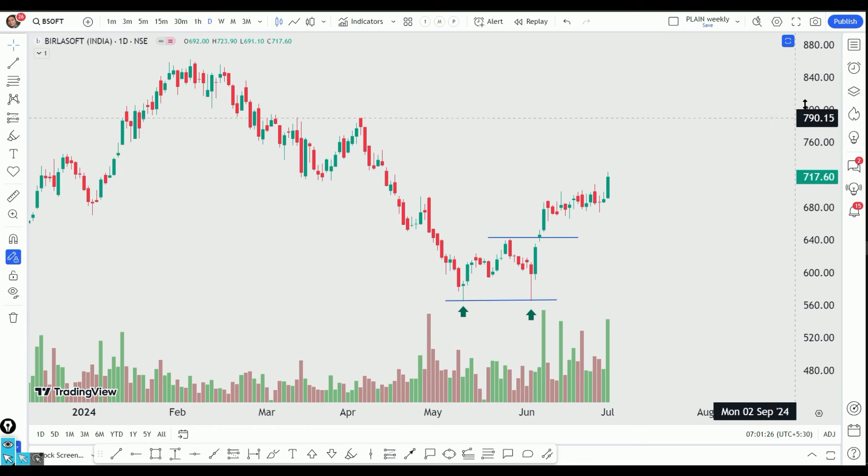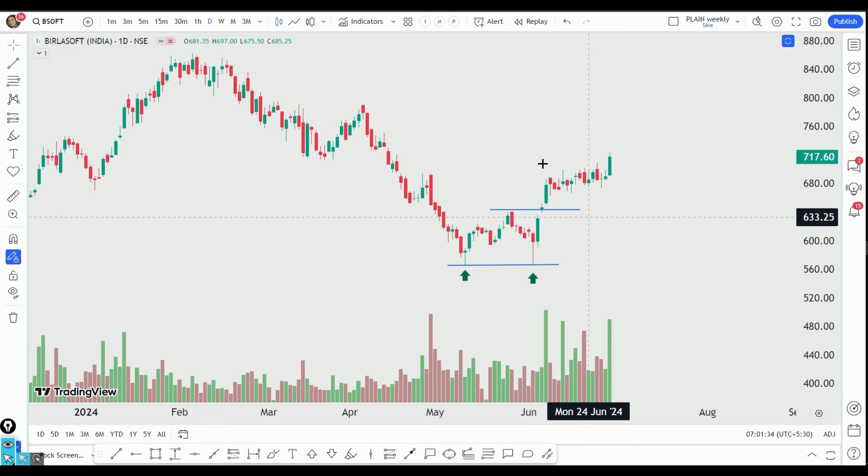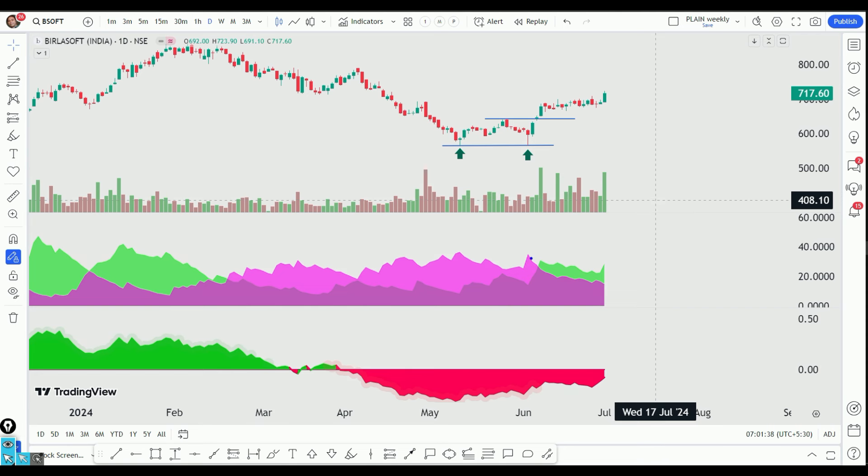There is a possibility of momentum in this particular stock. Because in the IT sector, there is a lot of momentum. So we have put this stock on the radar. We have made a DMI — the directional momentum index — and we have an early signal.